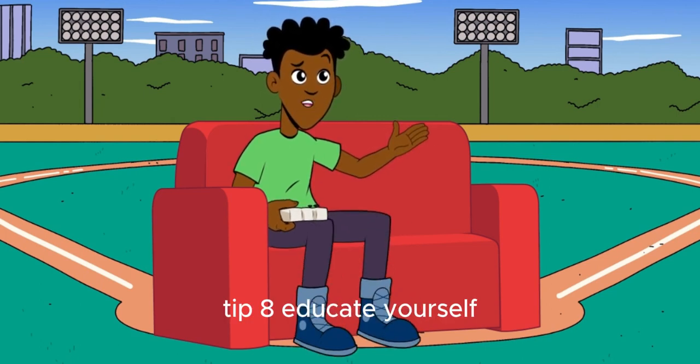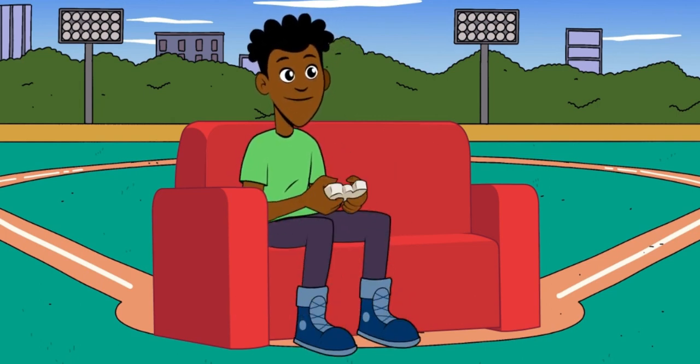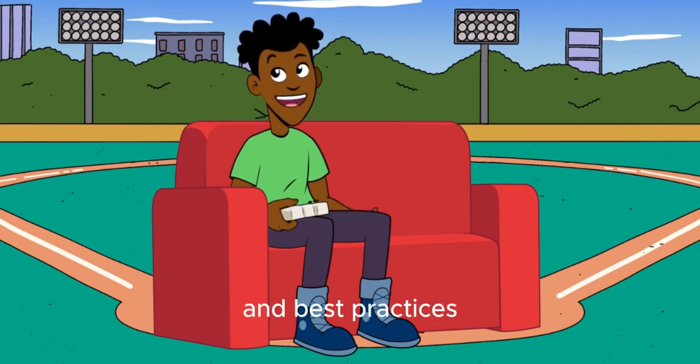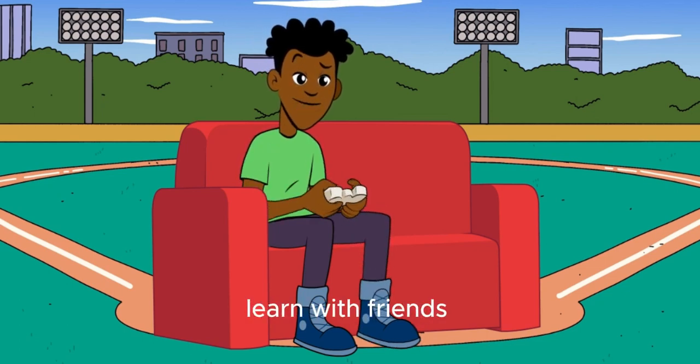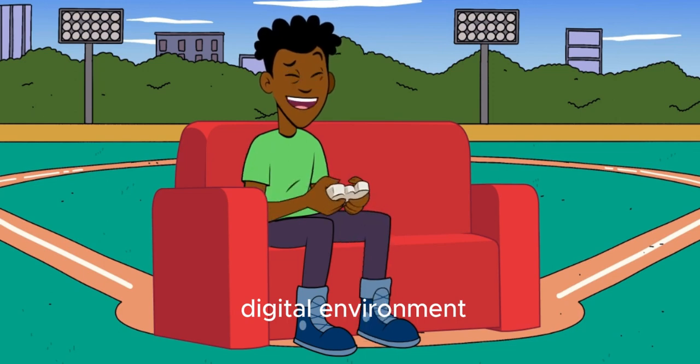Tip 8: Educate yourself and others. Knowledge is power. Stay informed about the latest cybersecurity threats and best practices for online privacy. Share what you learn with friends, family, and colleagues to help create a safer digital environment for everyone.